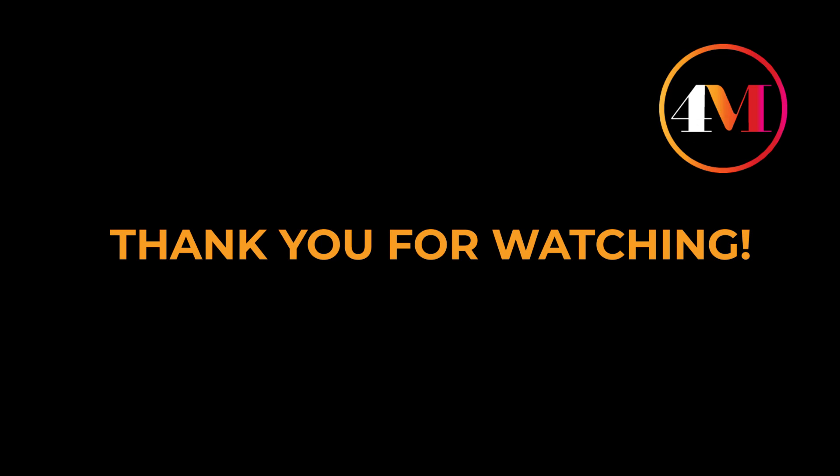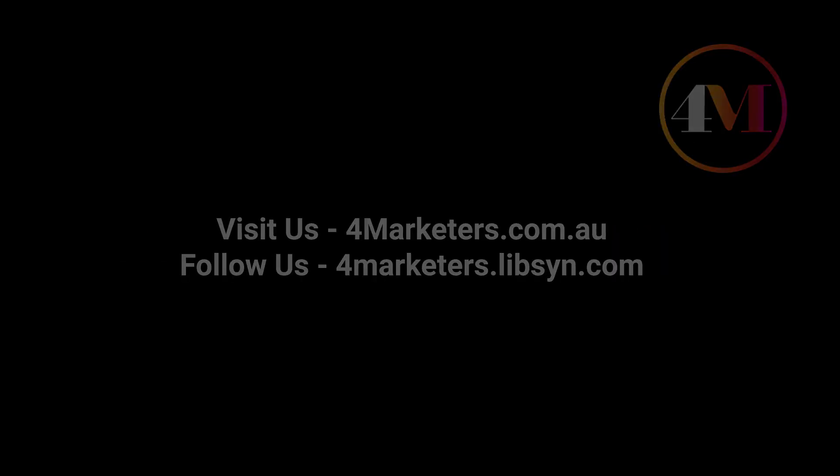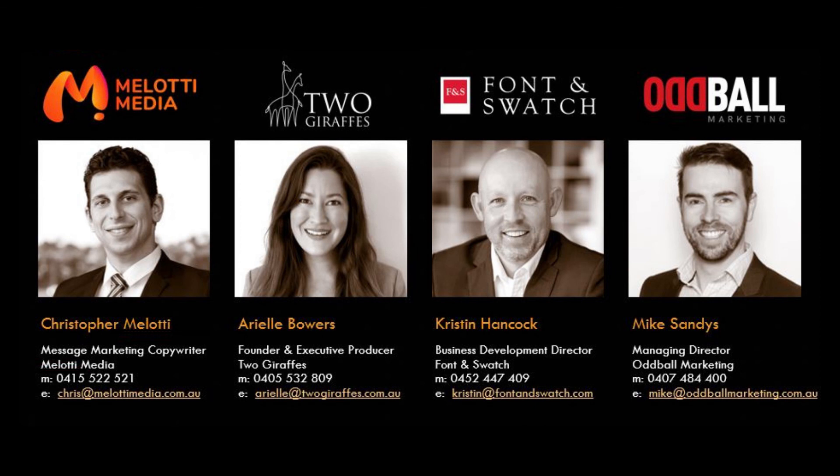I think we definitely covered landing pages — I'm hoping you really got a lot out of that. Thank you so much for joining us with The Four Marketers. Please subscribe and we will see you in our next episode. And just to say — we do not promote infomercials, but use them as inspiration. Thanks everyone, bye!